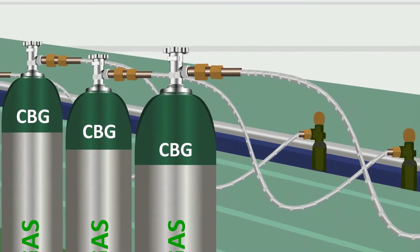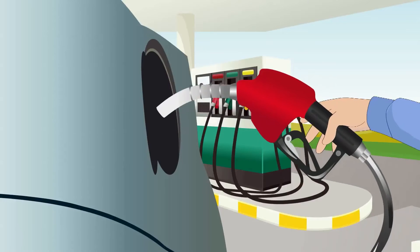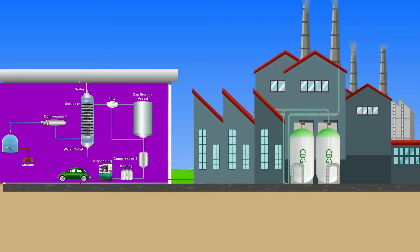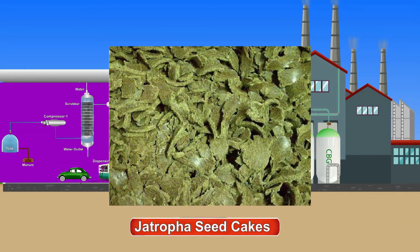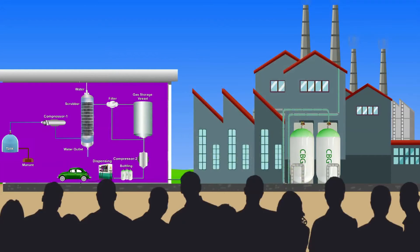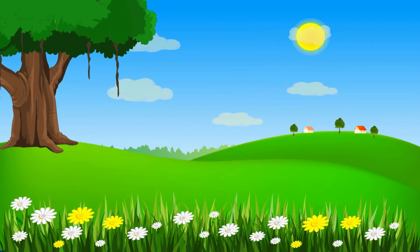With such widespread application and a production capacity sufficient to replace fuel worth approximately 9 lakh rupees annually, the installation cost of one enriching and bottling plant can be recovered in less than 3 years. The use of jatropha seed cakes in biogas plants as well as enriching and bottling of biogas not only ensures prosperity of the entrepreneurs but also delivers fiscal benefits to the country and environmental benefits to the world.